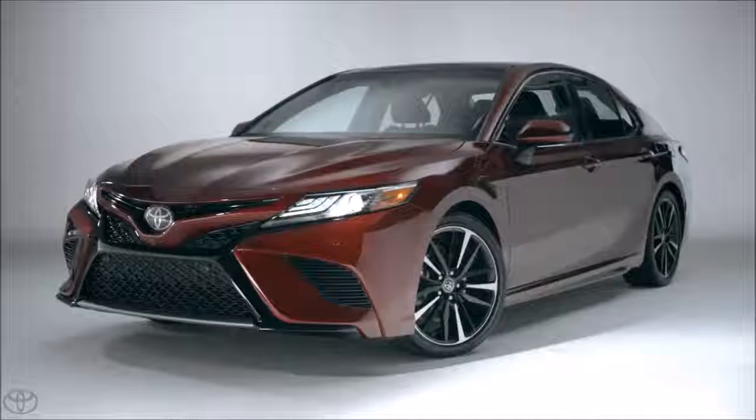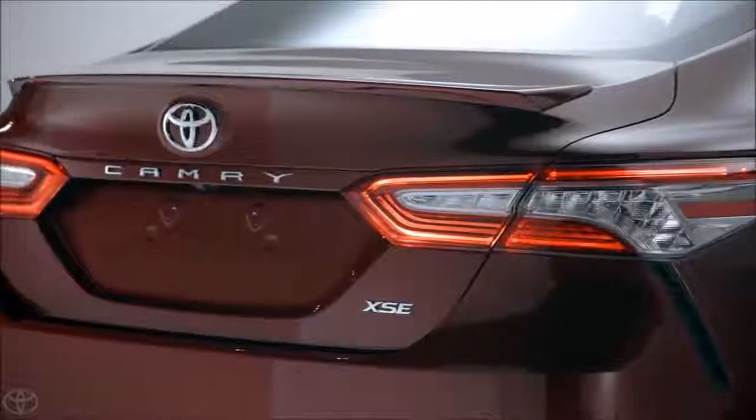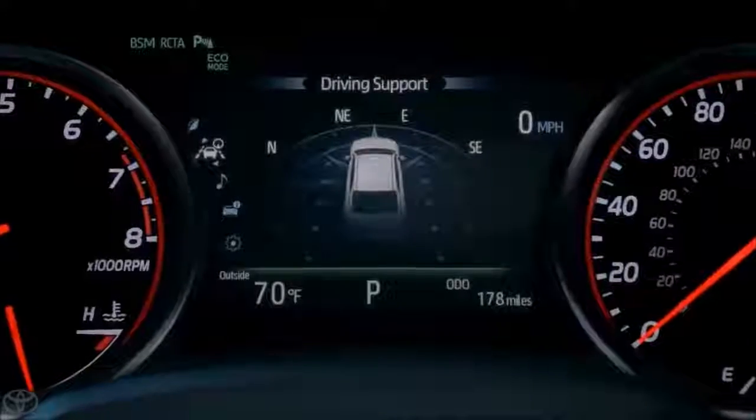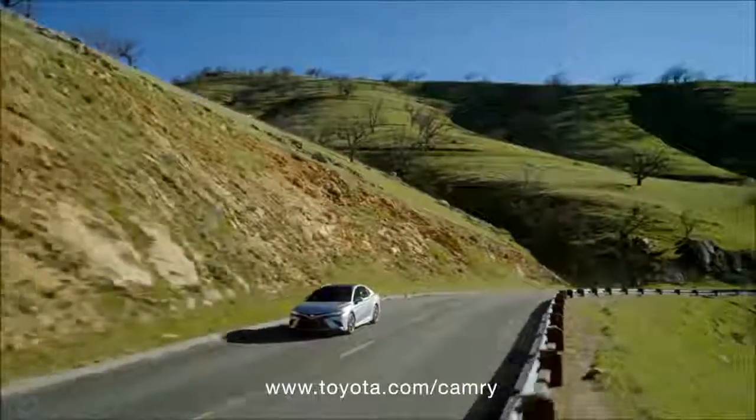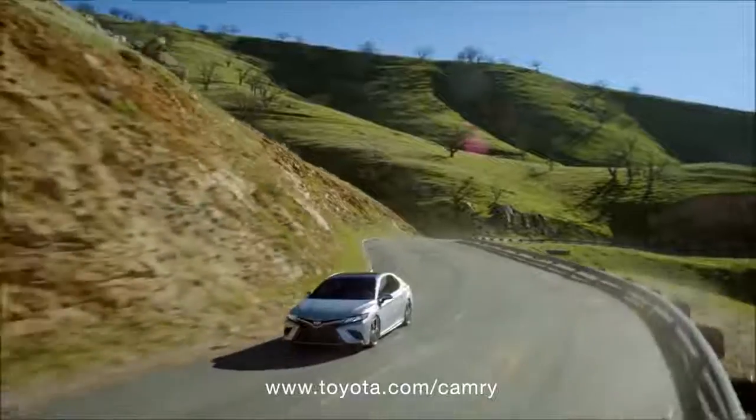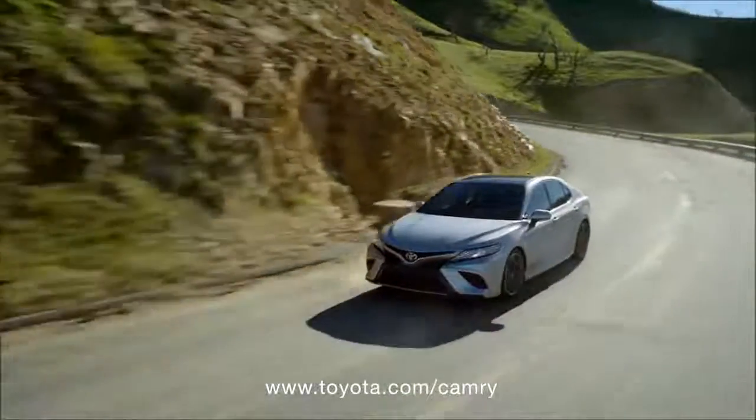So, as you can see, this new Camry is filled to the brim with great features and impressive specs — way more than we could possibly fit in this video. So be sure to head over to Toyota.com/Camry to learn more about this stunning all-new sedan.